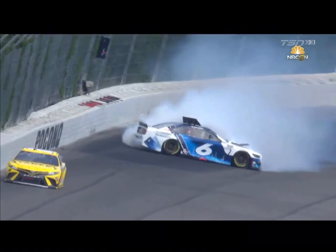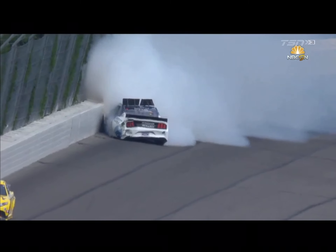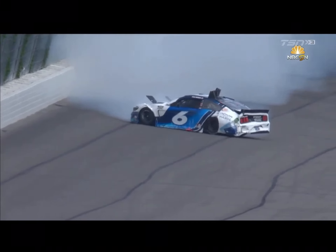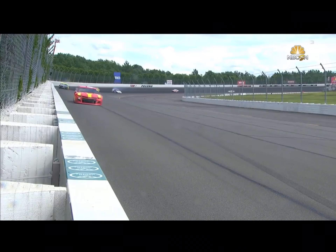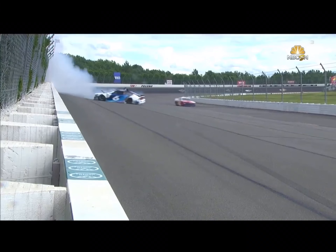Watch the back of this car just fold up when it hits. He is in the gas because typically when you get loose and get turned around backwards, you stand in the throttle to try to drive the car down the track to keep it from backing up into the outside wall. And that probably made that impact a lot worse.